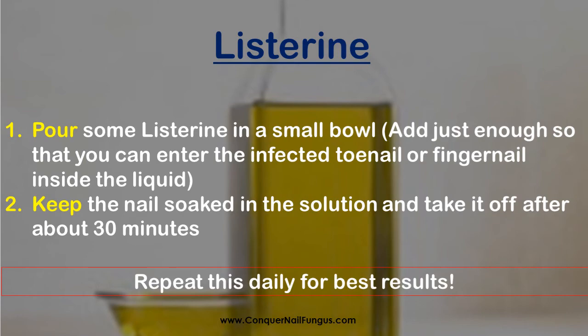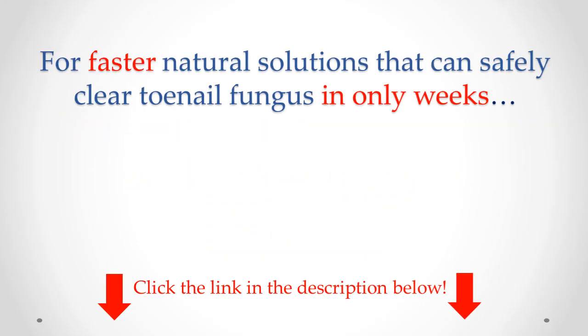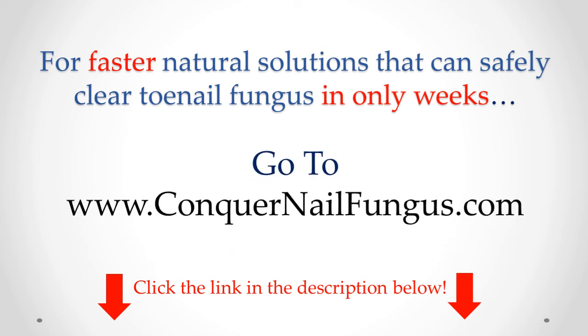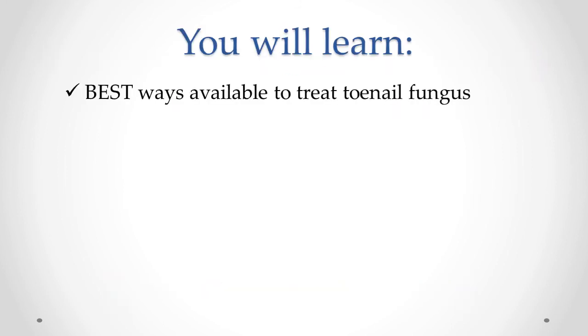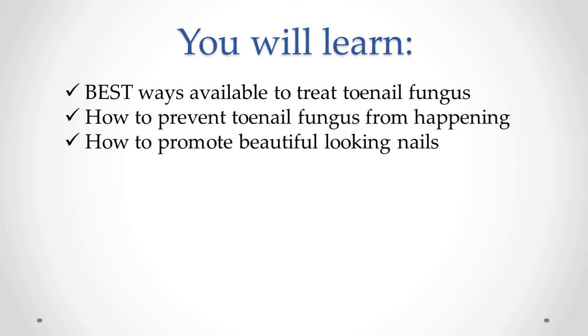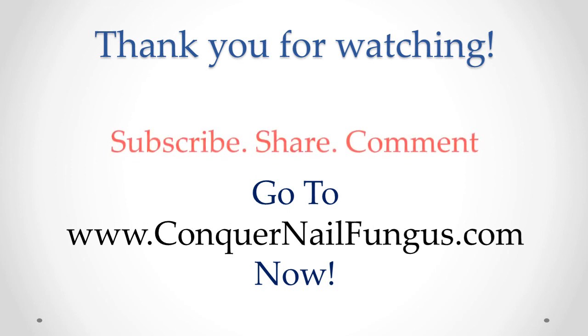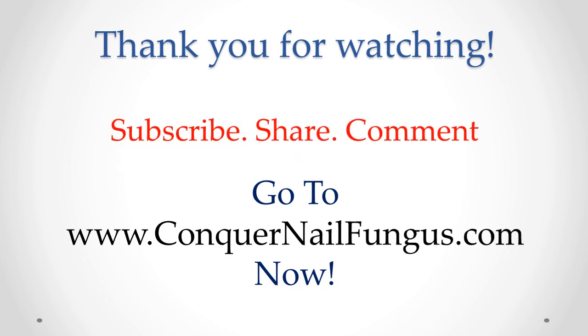The previous treatments will get you good results. But for faster natural solutions that can safely clear toenail fungus in only weeks, go to www.conquernailfungus.com, linked in the description below. You will learn about some of the best ways available to treat toenail fungus, how to prevent it from happening, and how to promote beautiful looking nails. Thank you for watching. Don't forget to subscribe, share this video, and comment what you'd like to see next.